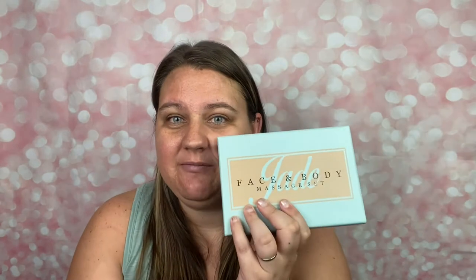Some of these you have to leave on for a half hour, so my face is going to get some nice treatments today. The first one I'm going to start with is the face and body massage set. These products are so affordable — this is available for $12.95 on Amazon.